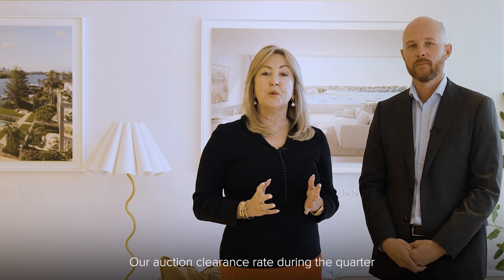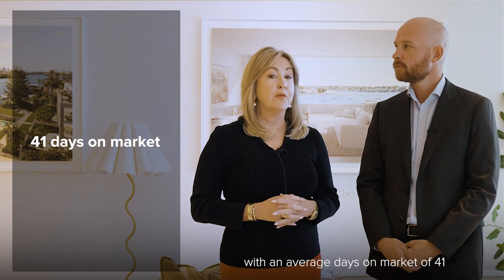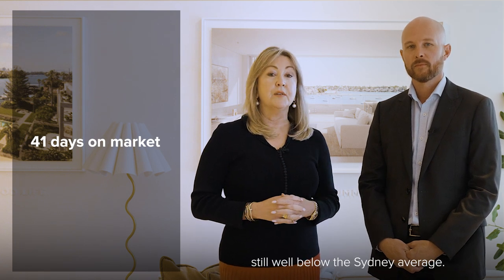Our auction clearance rate during the quarter stood strong at 71% with an average days on market of 41 — still well below the Sydney average.